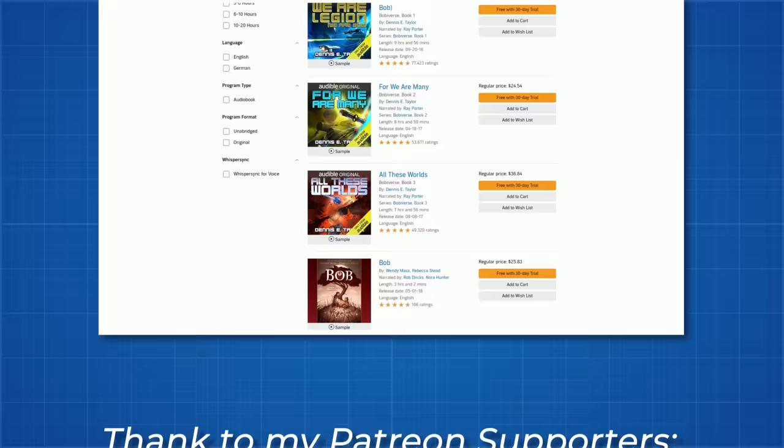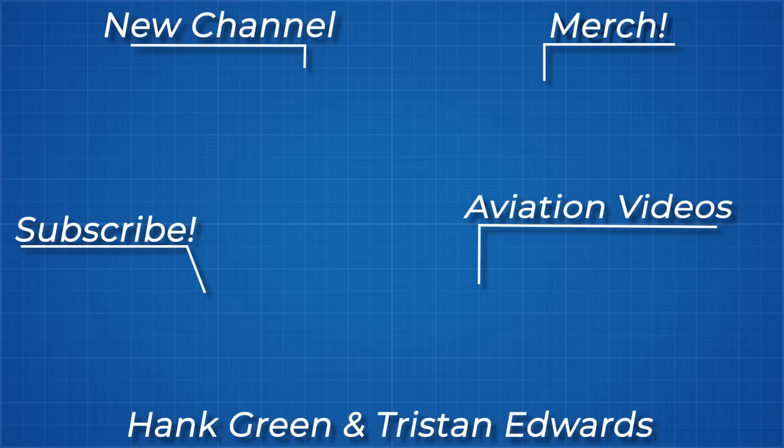As always, thanks for watching and thank you to all my Patreon supporters. If you'd like to see more from me, the links to my Instagram, Twitter, Subreddit and Discord server are below.